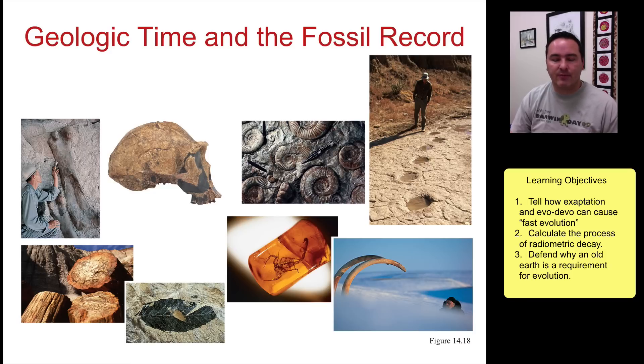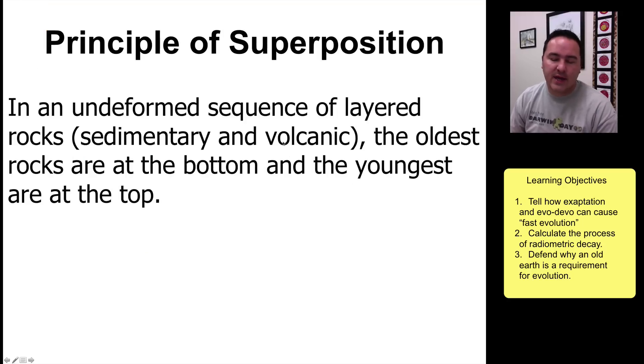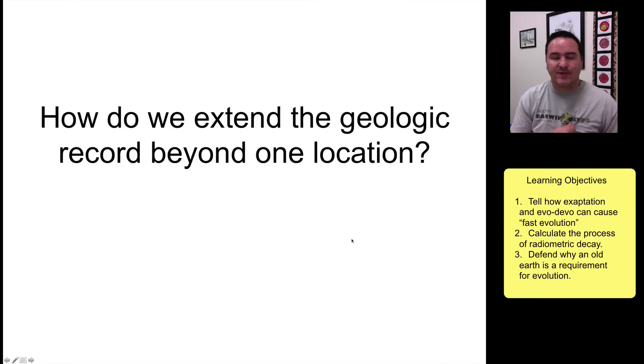When you tell time there are two ways of doing it: relative dating and absolute dating. In relative dating, you're simply trying to figure out if things are older or younger than something else. The main principle used by geologists is called the principle of superposition — in a sequence of layered rocks, the oldest rocks are at the bottom and the youngest are at the top.